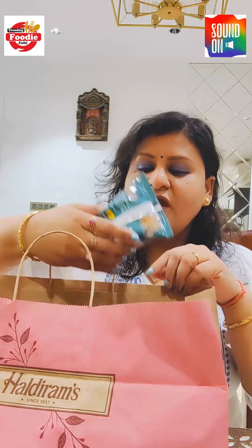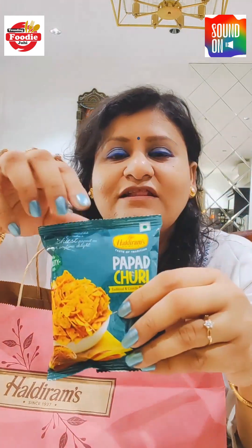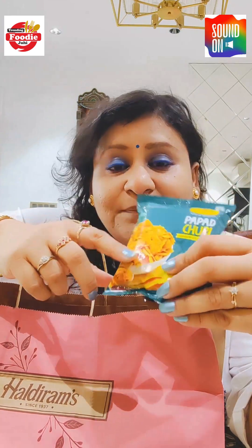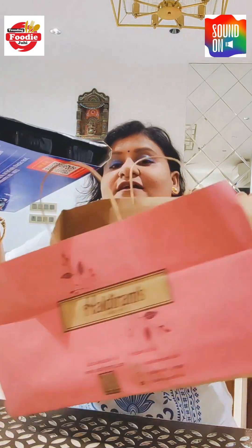First of all, they have a packet of Pappad Churi. I think Haldiram's Pappad Churi is coming separately. So this is Haldiram's Pappad Churi — I am very excited for this because I'm trying it for the first time. We got a Pappad Churi package, and this is our thali which, 45 minutes later, is still a little warm. Let's open it and see how it is.